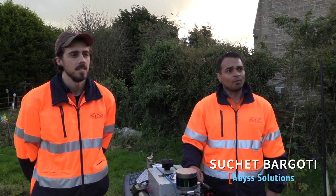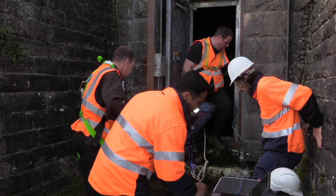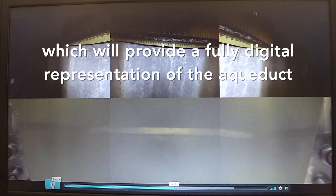It's probably the first robotic inspection of the Tullar aqueduct using a completely autonomous drone to go down there and fully get a digital representation of what's happening down there.